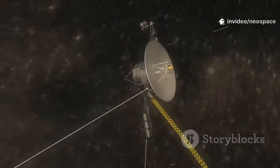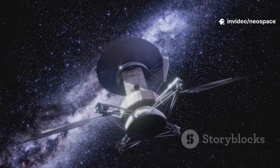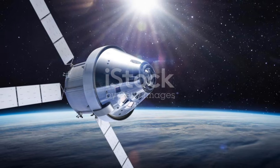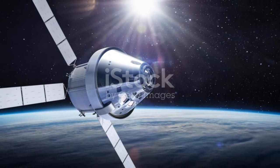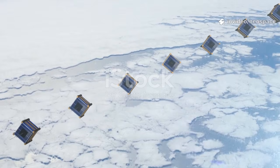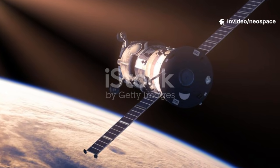Soon, it will fall silent, unable to send signals home — but its journey won't end. It will drift through the Milky Way for millions of years, a silent ambassador of Earth. Voyager carries our greetings, music, and story on its golden record. It's a relic of a species that dared to explore the unknown. Voyager's journey is ultimately about us.